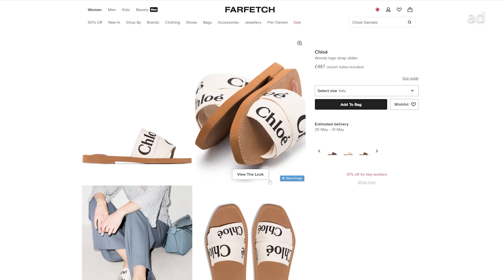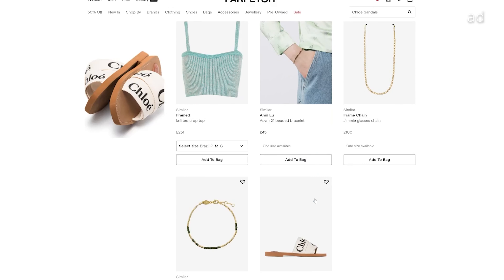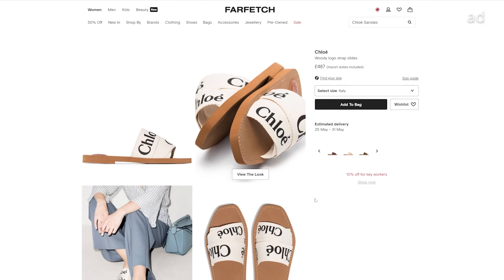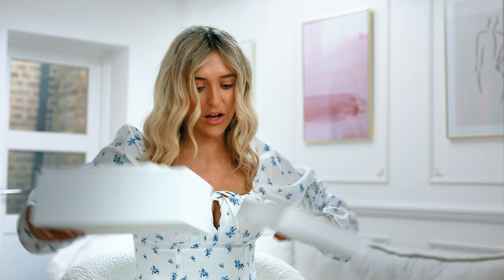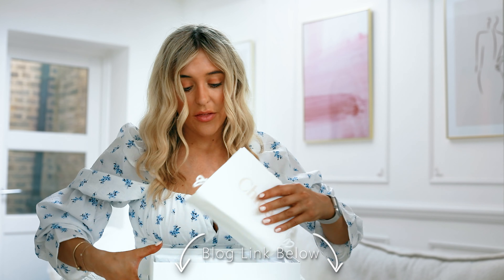Farfetch is an incredible website — it's one of my personal favorites. So many incredible brands on there, and brands that I only discovered because of Farfetch. There are also some really nice wedding guest dresses that I've done a blog post on — I'll link them below. They are available on Farfetch, brands I discovered there that I would have never found anywhere else.